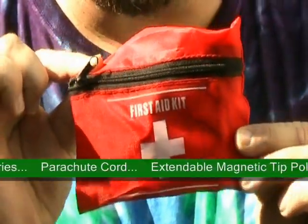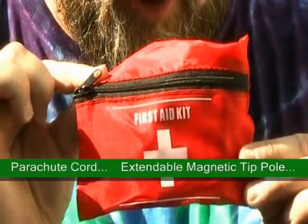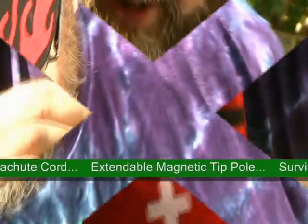First aid kits — very important to have with you. Why? Because you get caught up when you go geocaching. Very good thing to have.